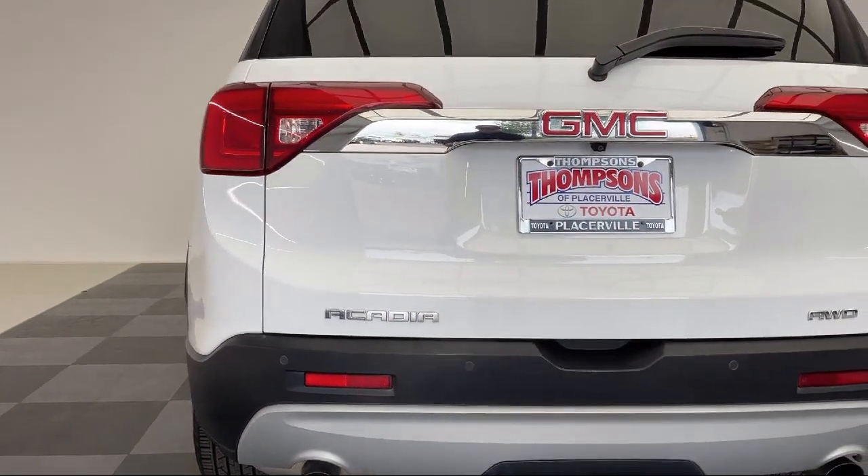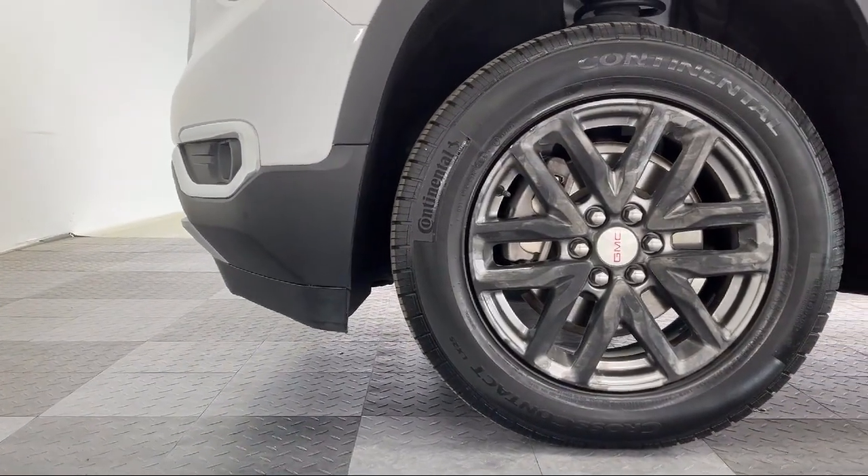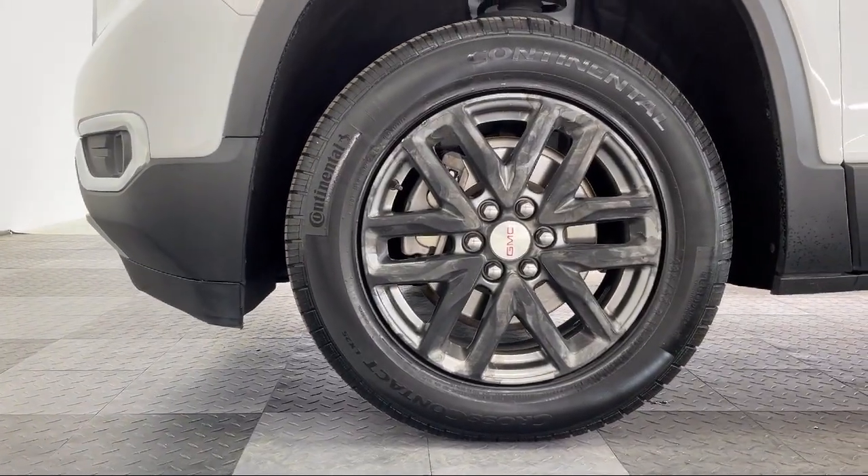The Thompson's family has been proudly serving our friends and neighbors in the Sierra foothills for over 30 years. At Thompson's, we realize that it's not every day that you buy a car.